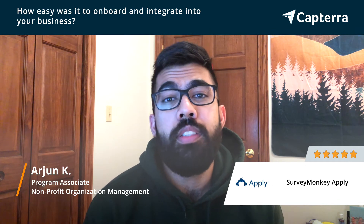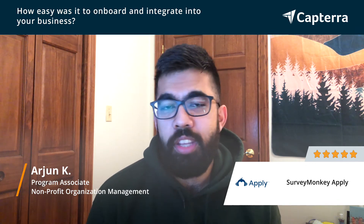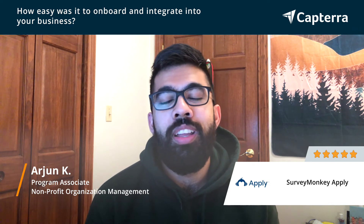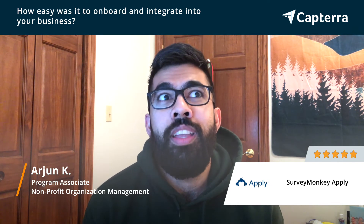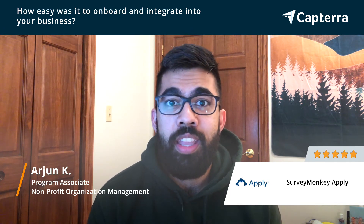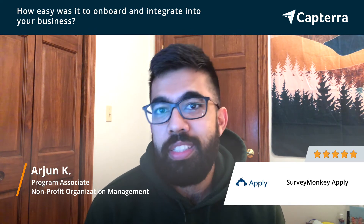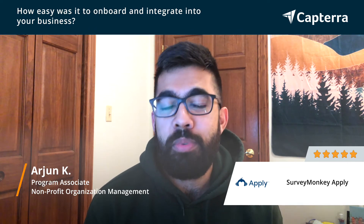All in all, it took us about two months to get our program up and running, given that it was our first time and we had never used the software before. But I feel like after that onboarding process, now that I've learned all the ins and outs of what it looks like to set up a program, it could be as simple as a week. And it was pretty smooth overall.